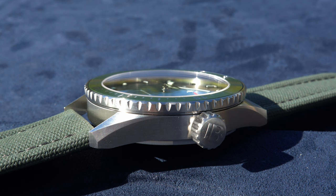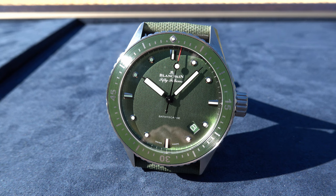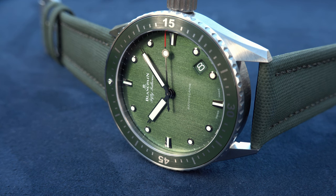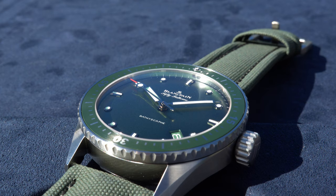On the dial there is a date indication positioned at 4:30. I know some of you might not like that, but look — is the date at 4:30 disturbing anything? No, it is not limiting the use of hour markers or indexes. It's just there where normally nothing is, and for me at least, the positioning of the date at 4:30 is a good one — but tastes differ, I know.